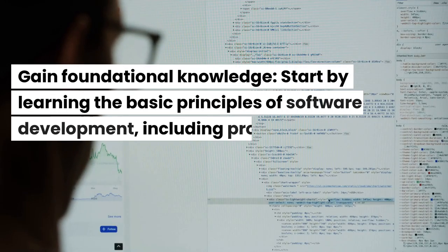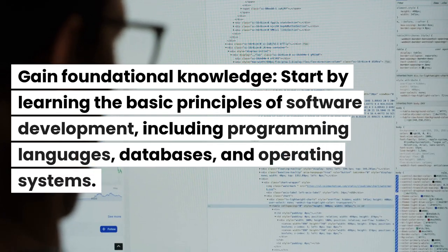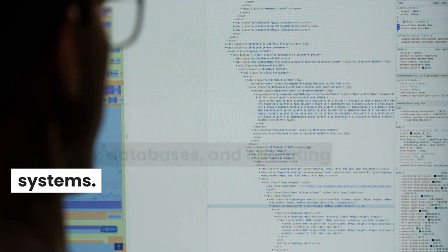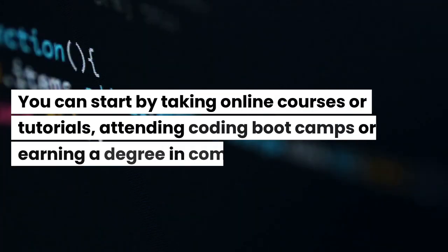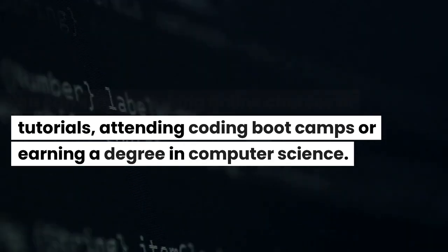Gain foundational knowledge. Start by learning the basic principles of software development, including programming languages, databases, and operating systems. You can start by taking online courses or tutorials, attending coding boot camps, or earning a degree in computer science.